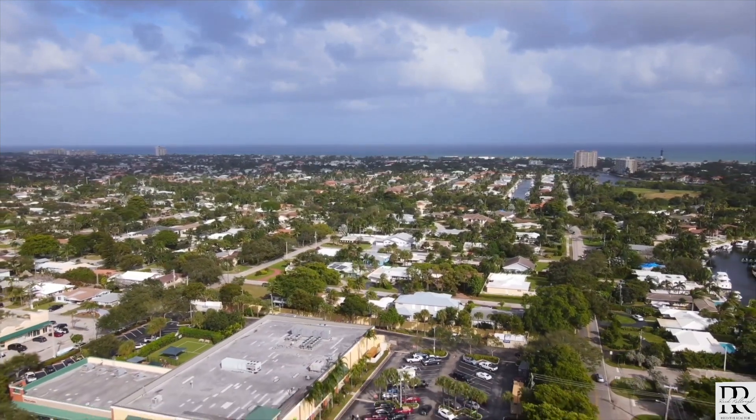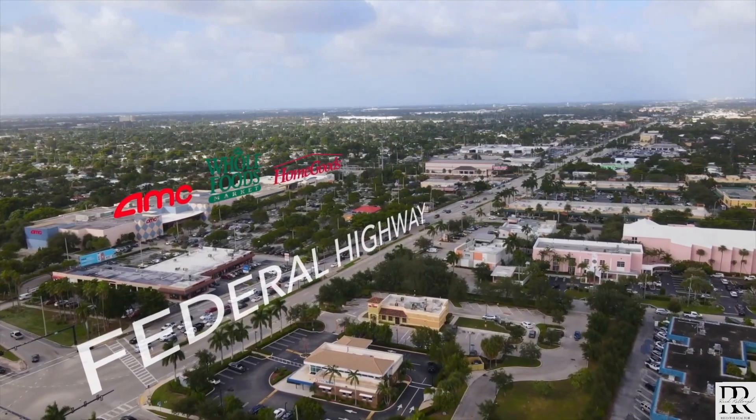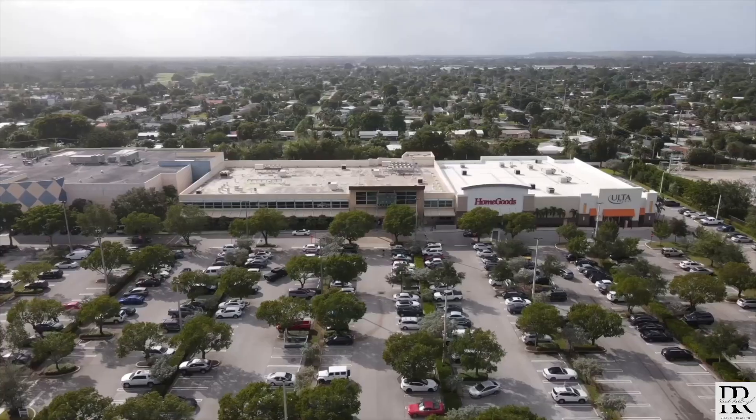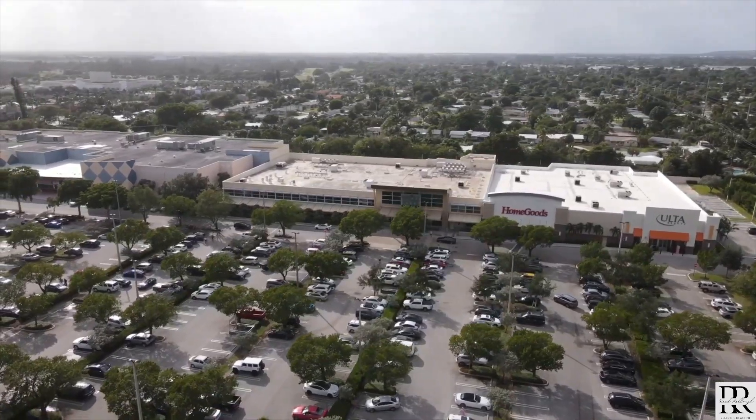Our city actually has two Publixes, and there will soon be a third. We also have a Whole Foods, AMC, HomeGoods, and an Ulta directly across the street, not to mention a Trader Joe's five minutes north of us.